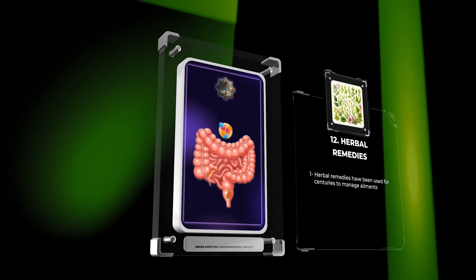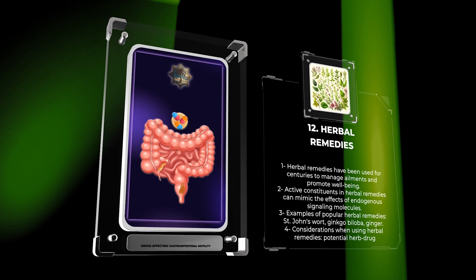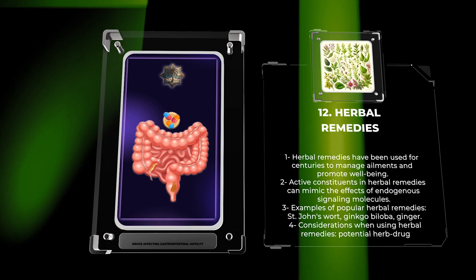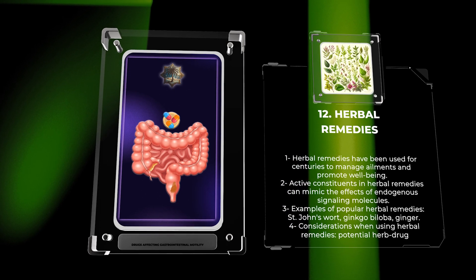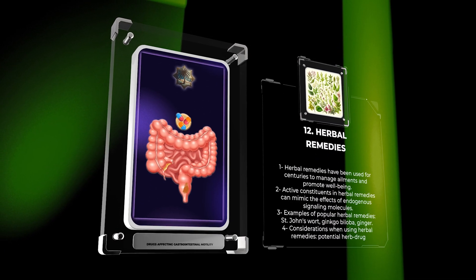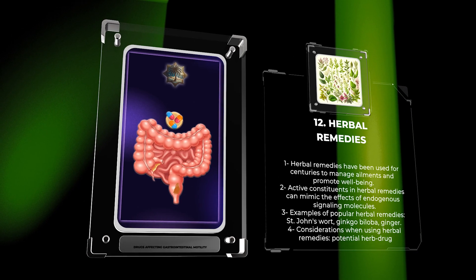Herbal remedies have been used for centuries to manage various ailments and promote overall well-being. These remedies can influence physiological processes through their active constituents, which may mimic the effects of endogenous signaling molecules. Popular herbal remedies include St. John's wort for depression, ginkgo biloba for cognitive function, and ginger for nausea relief. It is essential to consider potential herb-drug interactions and variations in product quality and potency when using herbal remedies.